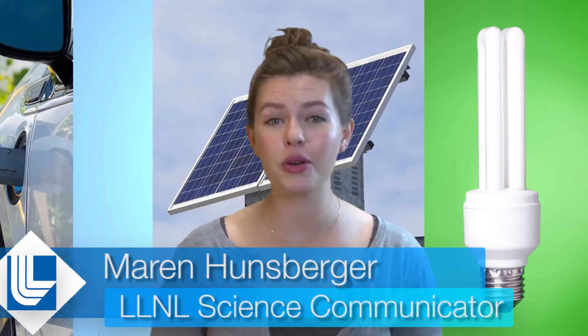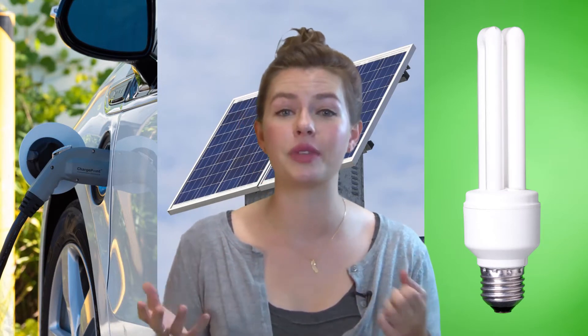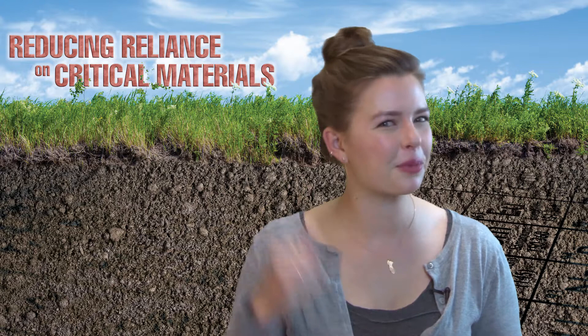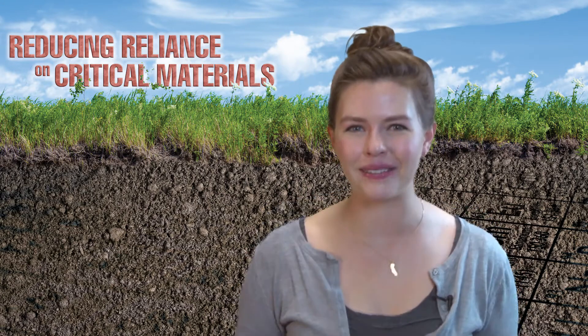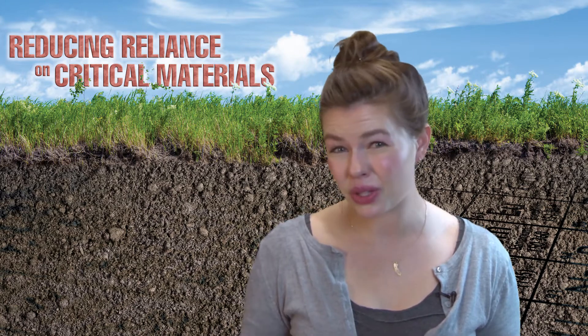Many high-tech products, such as fluorescent lights, photovoltaic cells, and the motors in hybrid electric cars, rely to some degree on a scarce natural resource such as a rare earth element. But that's a bit of a precarious situation to be in, right? Relying on something that we may or may not have easy access to?